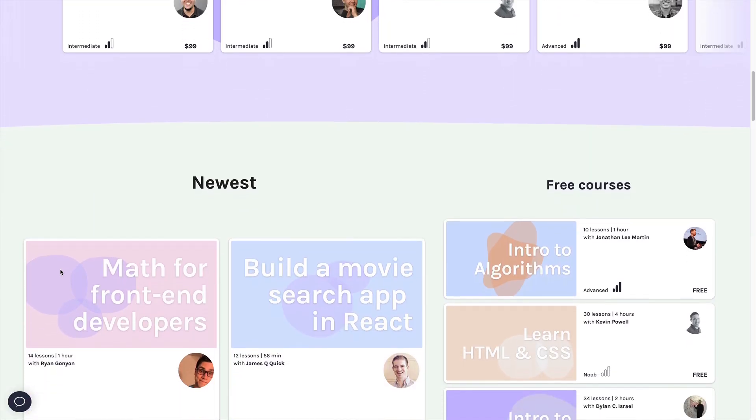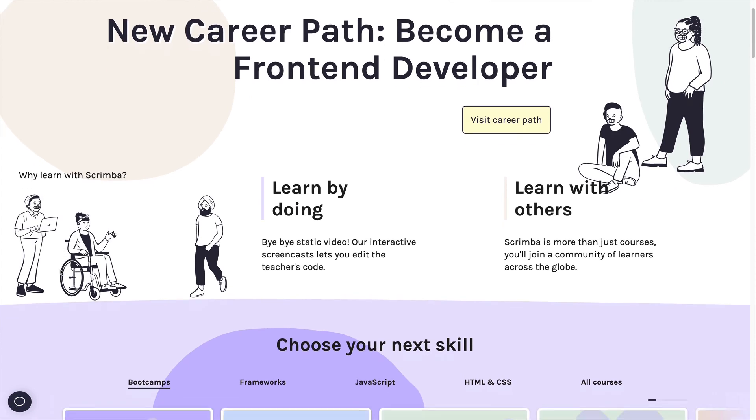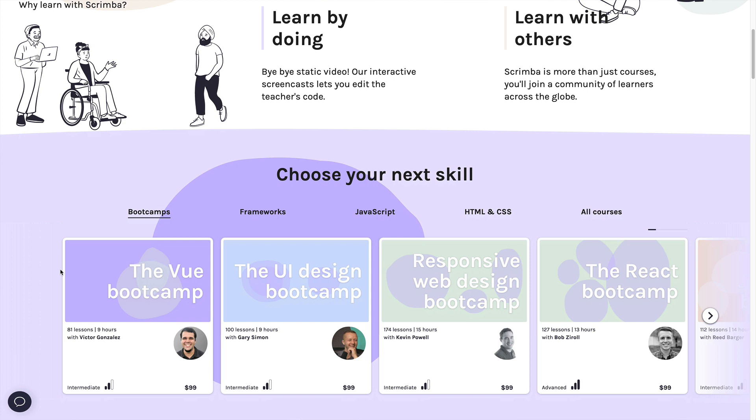Scrimba has lots of different courses on their page. You can scroll down and see they've got a ton of free video content, and they've also got a ton of what are called bootcamps — these are 9, 10, 13, 15-hour courses covering topics like Vue, UI design, responsive web design, React, and all these different really cool topics that really give you some of the structure that you might be looking for.